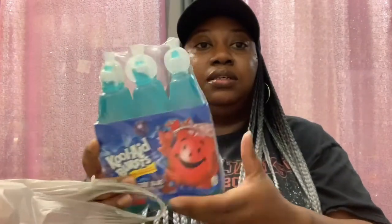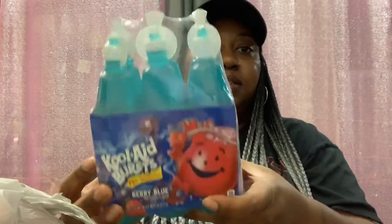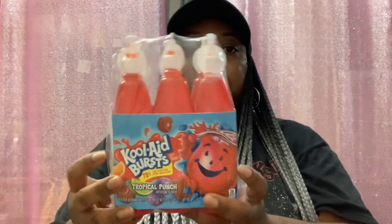I also picked up the Kool-Aid Burst in berry blue — you get 6.75 ounce. Grabbed that one, and we also picked up the Tropical Punch.